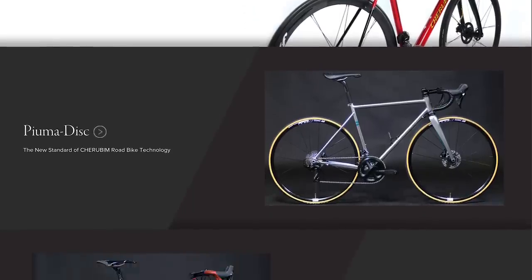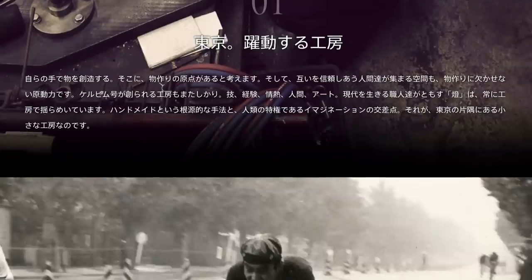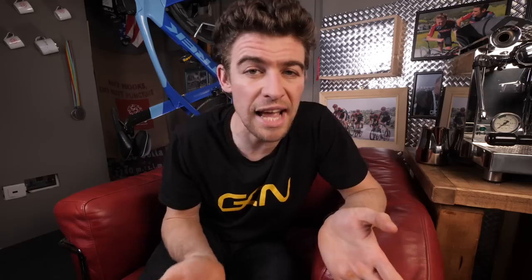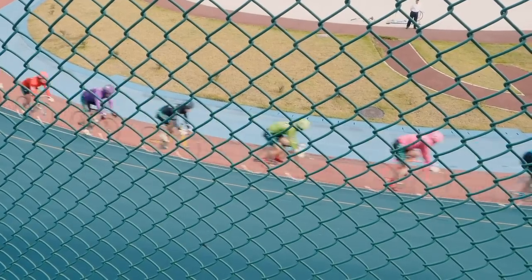Last but by no means least, we are off to Japan to take a look at Cherubian bikes. Making bikes since 1965, they are by far the oldest manufacturer on our list. Founded by Hitoshi Kono, the brand have gone on to produce bikes for the Japanese Olympic team at the 1968 Olympics. They've become an NJS certified Keirin bike manufacturer and won accolades at many of the hand-built bicycle shows around the world, most notably in 2012 when the Cherubian Hummingbird won best in show at the North American hand-built bicycle show.